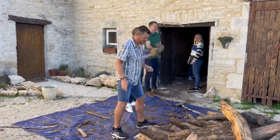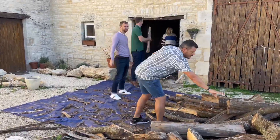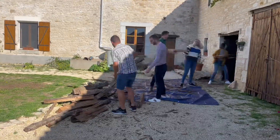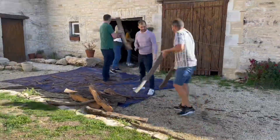Once we got all of the wood in the barn, there was a lot of it, as you can see. But we did finally finish after what was the best part of two hours.